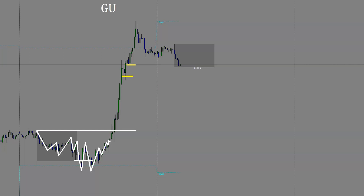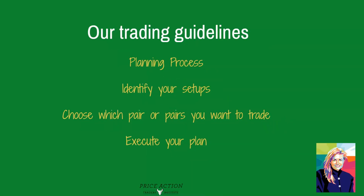I hope some of you caught this trade — it was a big trade today, which is why it qualifies for our trade of the day. Let's briefly talk about our process. Here are the trading guidelines we suggest: first, you have to have a planning process, and it has to be simple. Traders will not follow a trade plan if it's complex. You want to be able to identify your setups quickly throughout your plan, because that helps you choose which pair or pairs you want to trade, and then it's up to you to execute on your trades.